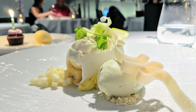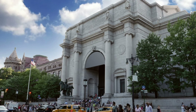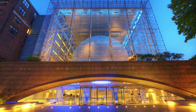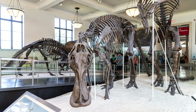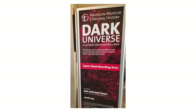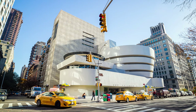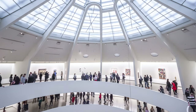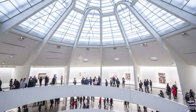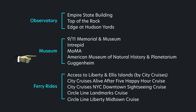The American Museum of Natural History is both a museum and a planetarium, so if dinosaurs and space are your jam, you might enjoy this museum. The Guggenheim is highly popular for the unique design of the building itself — it features art from the Impressionist, Post-Impressionist, modern, and contemporary eras.